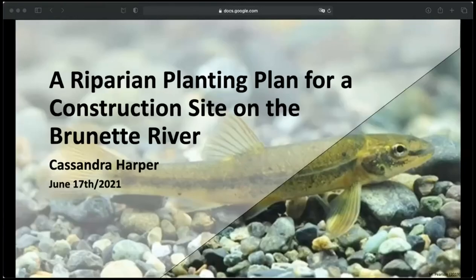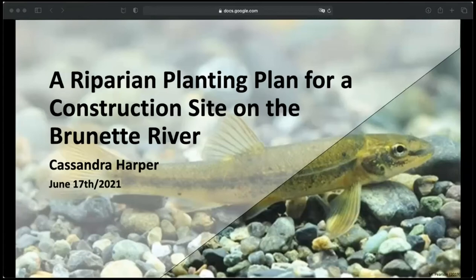That was a general outline of the course and some of the main things that we learned. Now I'll get into my Assisted Research Project, where I applied a lot of these ideas to create a riparian planting plan in a real-world scenario, in the face of a large development project on the Brunette River. First I wanted to provide an overview of riparian ecosystems and give a bit of background information on the Brunette Watershed.